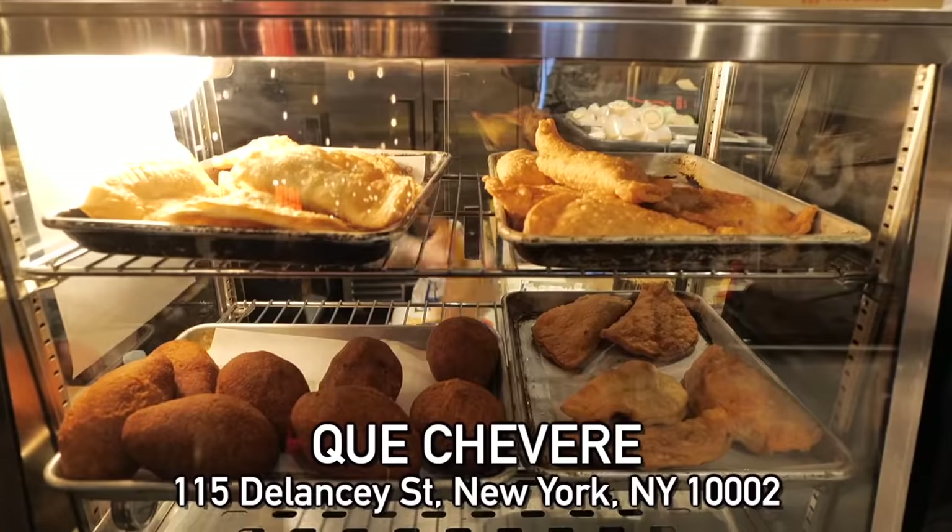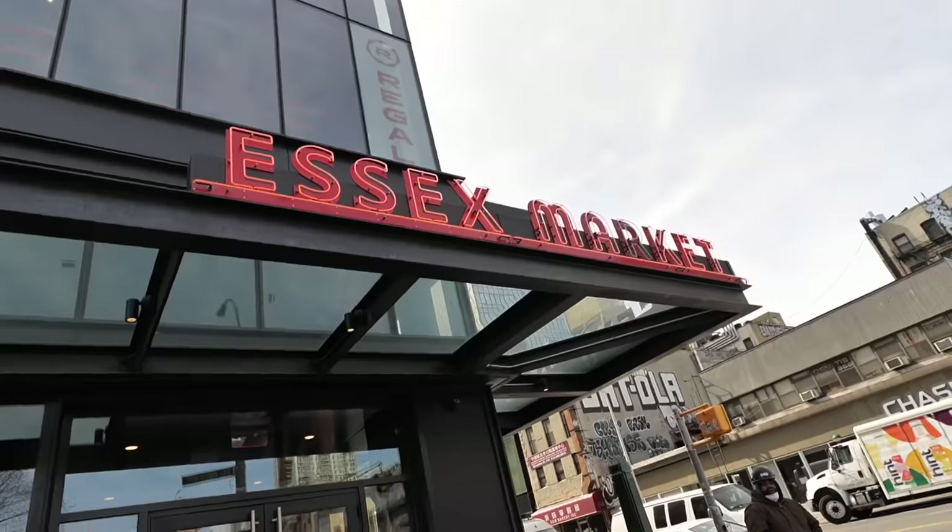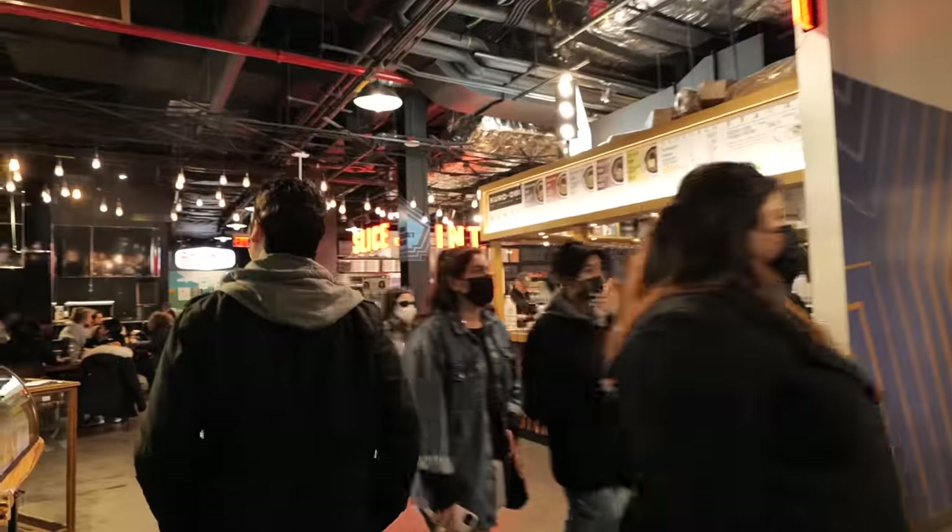This is the only fast-serve stop — everything else in the video is a sit-down restaurant. Essex Market is one of my favorite food halls in all of Manhattan. If you're not here for Puerto Rican food, come here for a lot of other stuff.